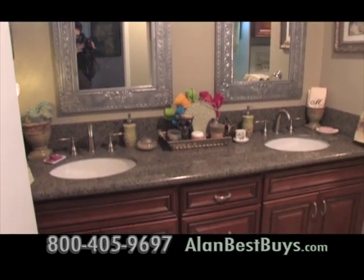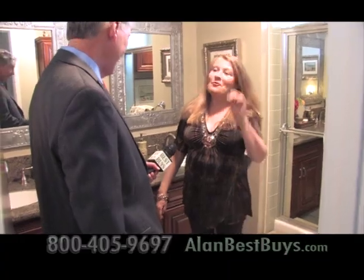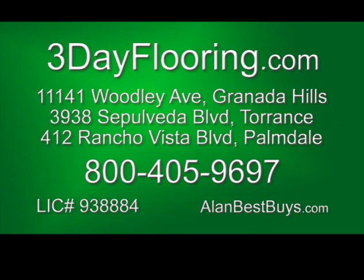Gerilyn also had her bathroom remodeled — and that was done in one day. Three-Day Flooring and Kitchens and Baths: fast service, low prices, high quality. Call 800-405-9697. ThreeDayFlooring.com.